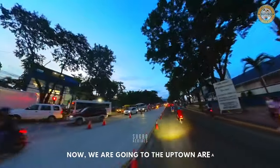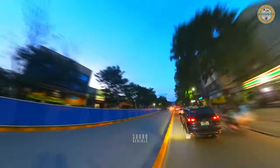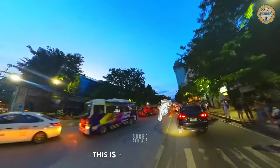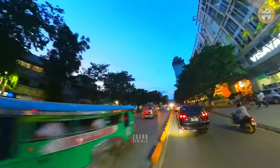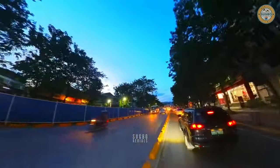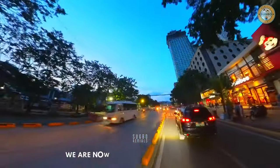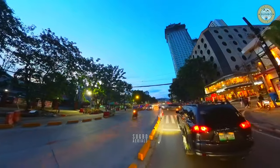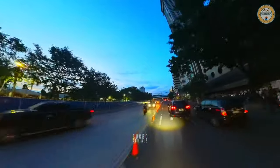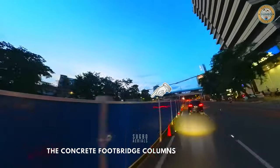Now we are going to the uptown area. This is Osmania Boulevard. We are now close to the Fuente BRT station, where the concrete footbridge columns here are ready for installation.